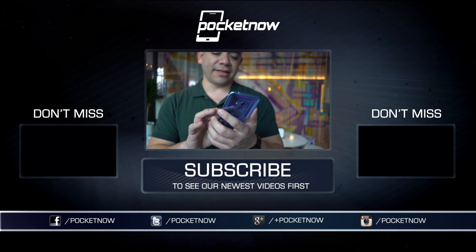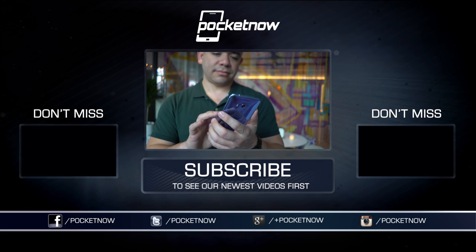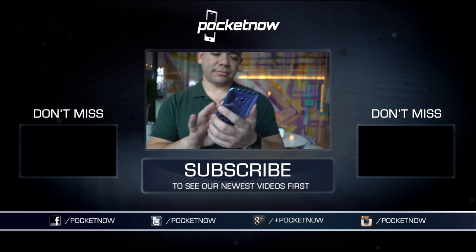You can also follow me on Twitter at Jaime underscore Rivera, or on Instagram at Jaime Rivera. Please give this video a thumbs up if you like what you saw. I am Jaime Rivera — thanks so much for watching. We'll see you on the next one.